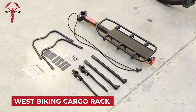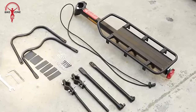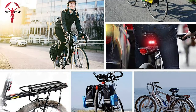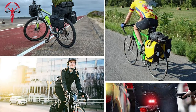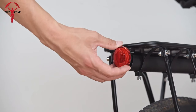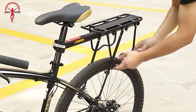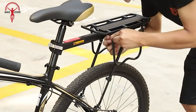The West Biking Adjustable Bike Cargo Rack is a versatile and sturdy accessory designed to enhance your cycling experience. This cargo rack boasts almost universal compatibility with an adjustable design that can accommodate various bike types and sizes. With a notable weight capacity of up to 310 pounds, this rack is well-suited for carrying cargo, ideal for commuting or longer rides. The rack includes reflective elements for improved safety on the road. West Biking offers models with different weight capacities, allowing you to choose the one that best suits your requirements.